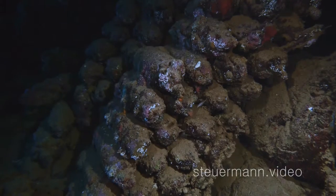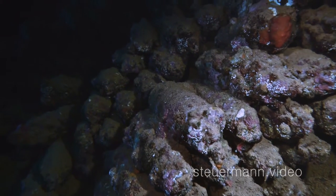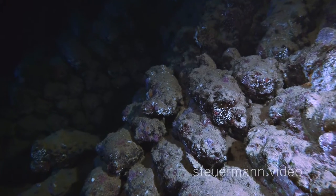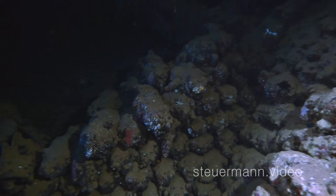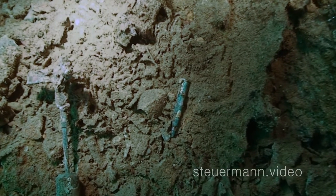Close to the old Italian wine, you find the bombs. Official sources speak of 360,000 explosives on board — and no one has ever tried to salvage them.